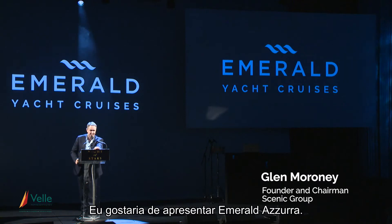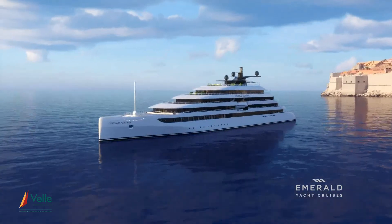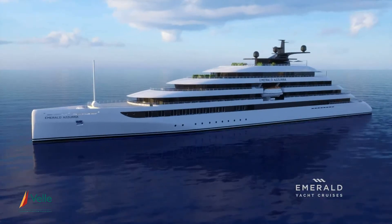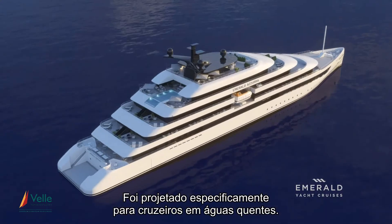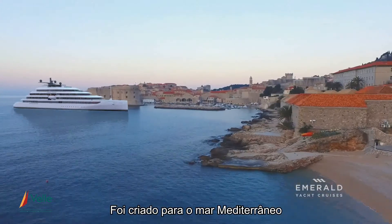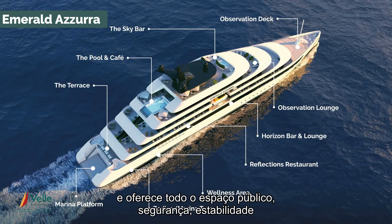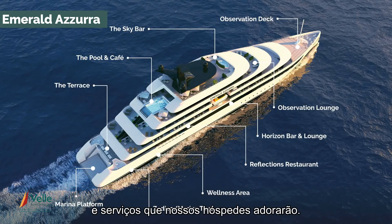I'd like to introduce Emerald Azura. It's been designed specifically for warm water cruising, for the Mediterranean, and to provide all the public space, safety, stability, and the amenities that our guests would enjoy.